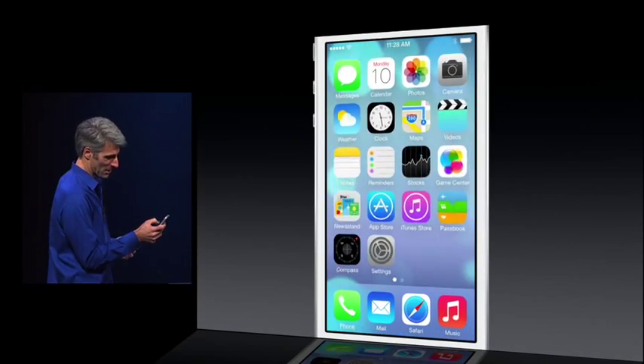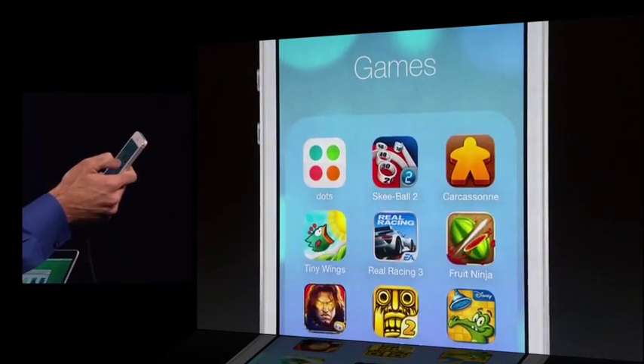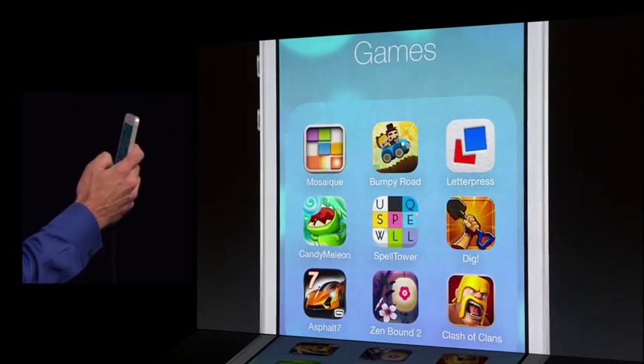Let's take a look at folders. I'm going to go here into my games folder. I can now have multiple pages and store hundreds of items in my folders. It's awesome.